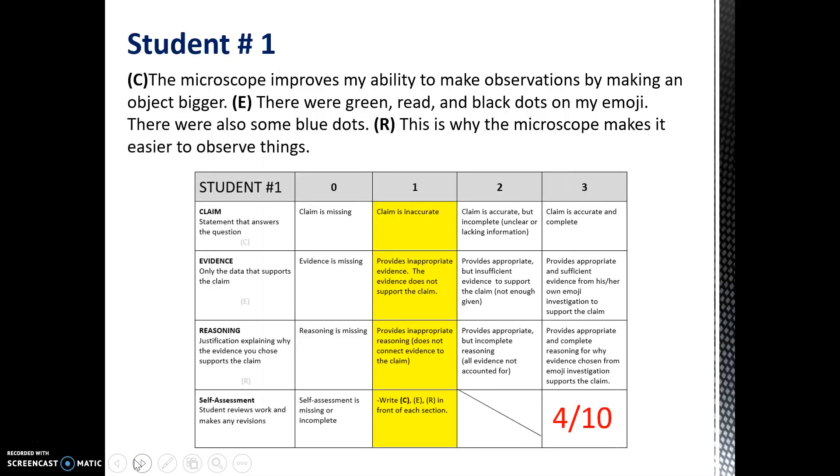This student earned a 4 out of 10. Unfortunately, the claim was inaccurate. The student said that the microscope actually makes an object bigger, but it doesn't. It just magnifies the image using both an eyepiece and an objective lens. The evidence was also inappropriate. If you reread this response, we're not sure what emoji the student was looking at, or under what power.